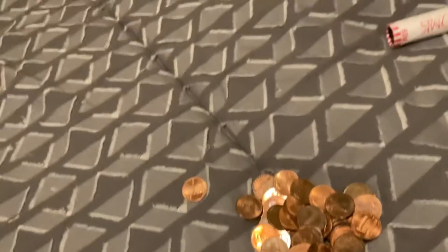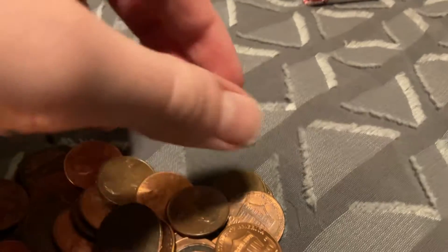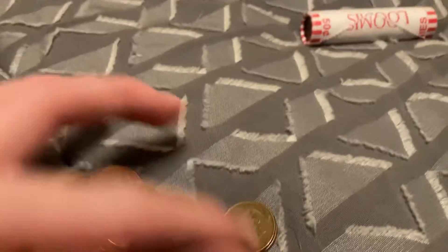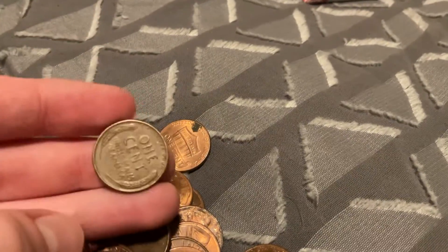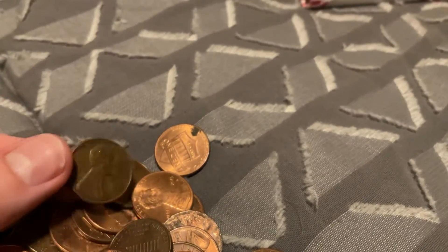Hey guys, so I just opened up a roll and take a look what I found — a little wheat penny. I didn't see the year yet, so why not take a look with you guys? 1944 wheat penny, pretty nice.